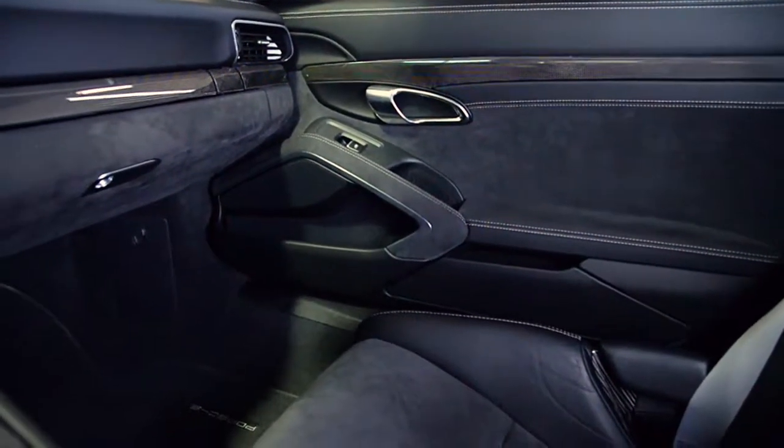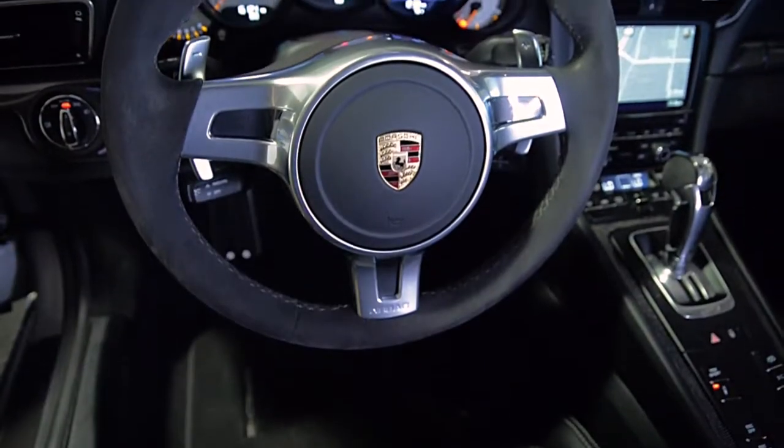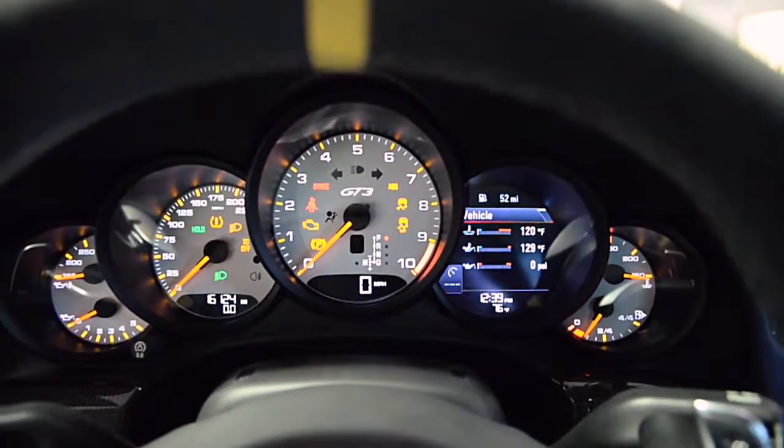Additional options include carbon fiber interior trim, Sport Chrono clock, Alcantara headliner and interior trim, seat belts, and silver-gray 20-inch GT3 wheels painted in silver, and much more.